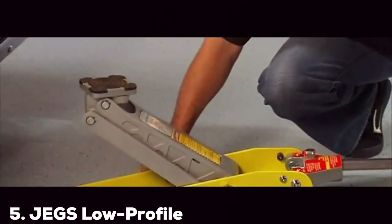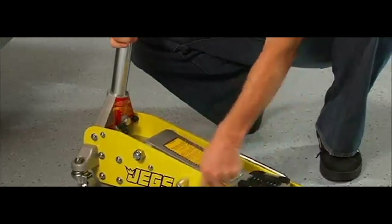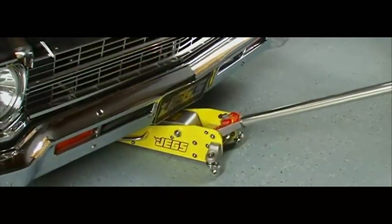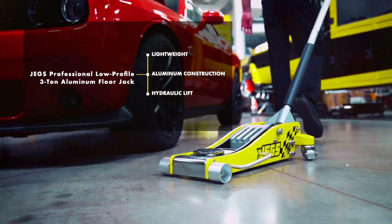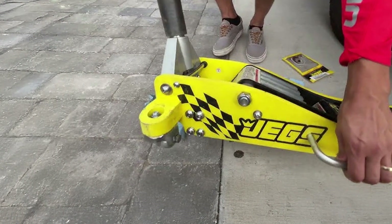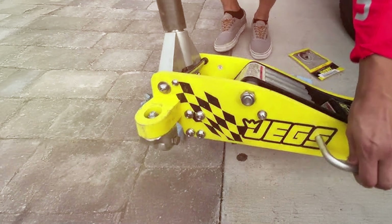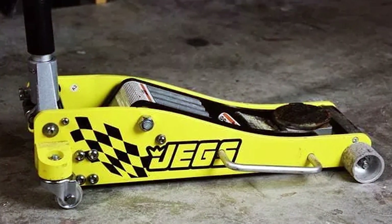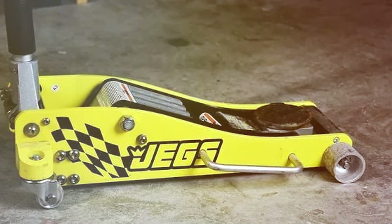The number 5 position is dominated by Jack's low-profile 3-ton aluminum floor jack. This jack is a top-tier choice for anyone in need of a reliable and efficient lifting tool. Jack's is a well-known name in the automotive industry, and this jack lives up to the brand's reputation for quality and performance. Crafted from high-grade aluminum, it is both lightweight and durable, making it a practical choice for professional mechanics and DIYers. Its low-profile design allows it to slide easily under vehicles with low ground clearance, making it ideal for sports cars, luxury vehicles, and other low-profile automobiles.